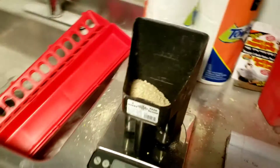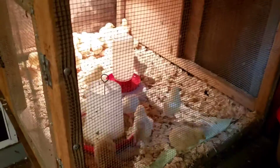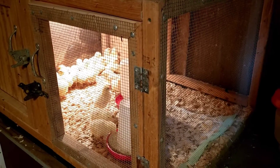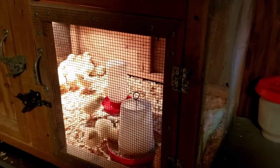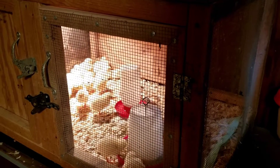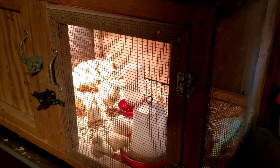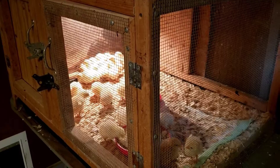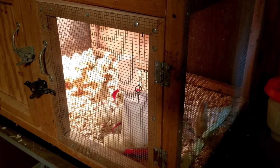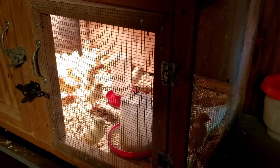Tomorrow is the first weigh day. When these chicks came I had hoped to weigh them upon arrival, but they were cold, stressed, and starving. For the sake of the birds I went ahead and set them up and delayed that first weigh-in until their hatch birthday, which will be Sunday. From there we'll get our growth data, because it wasn't worth potentially losing some with that delay. Right now we're at 100% survivability — everyone's doing fantastic, and there's not one single case of pasty butt. I love it when it's easy.